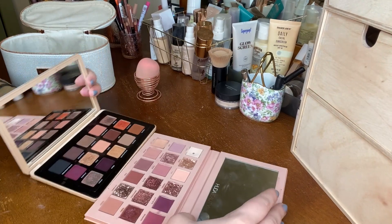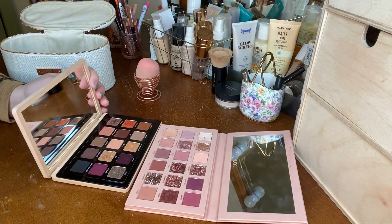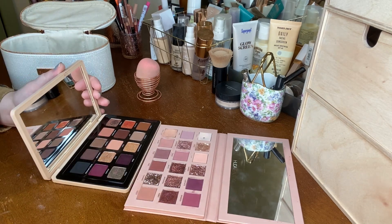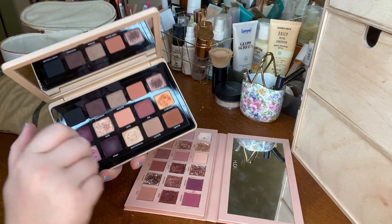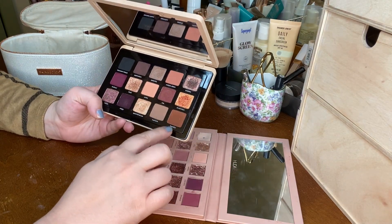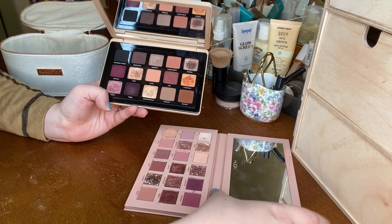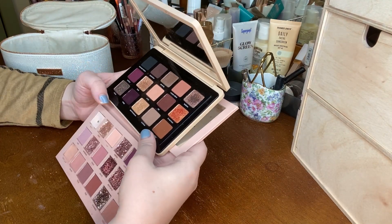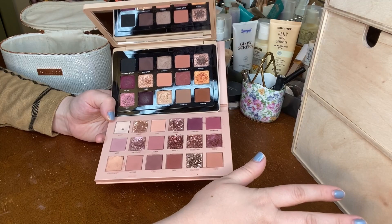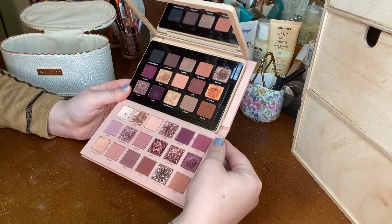I'm actually going to go for the My Dream palette and the Huda New Nude palette. Even though they look more similar to each other than the Glam palette would, I've really been enjoying the My Dream palette. It doesn't always lean pink — you can use shades like Nurture or Familia, and some of the shimmer shades will be similar to what the Glam palette offers. I also just don't want more than two palettes in my basket because it leads to more decisions in the morning and I like simplicity. These two really scream fall to me.